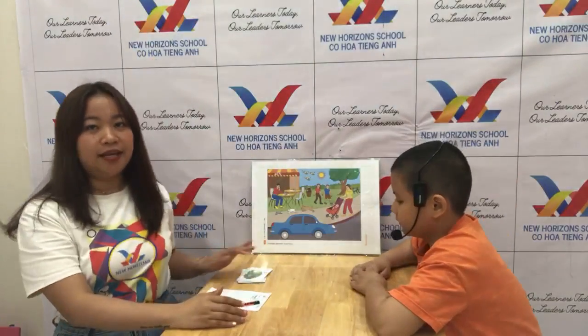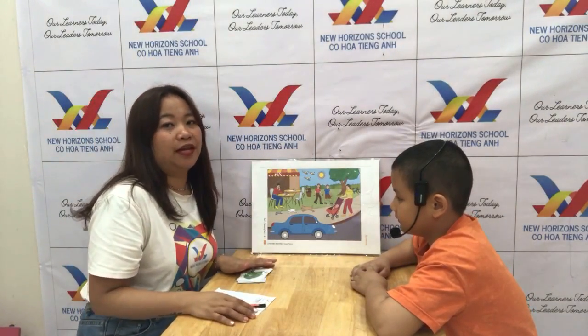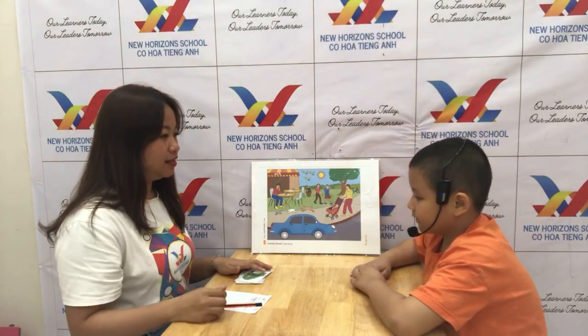Hello everyone, this is Teacher Ayan. Welcome to your speaking test for Cambridge Starters. Are you ready? Yes.